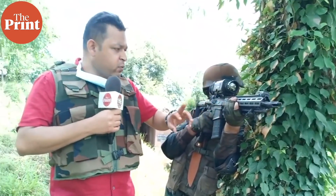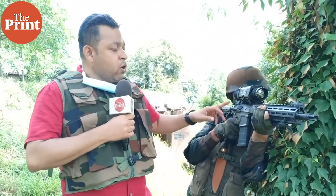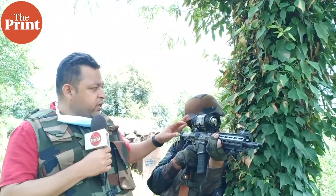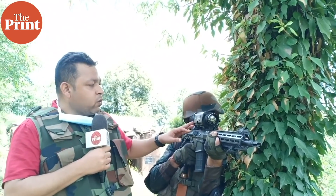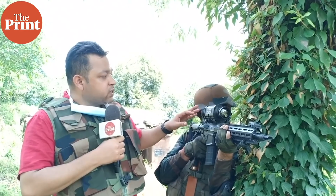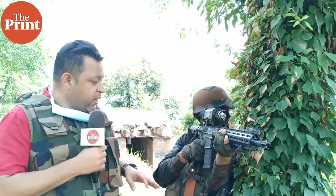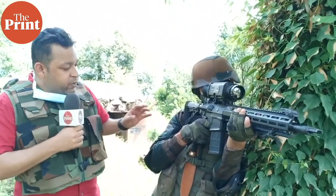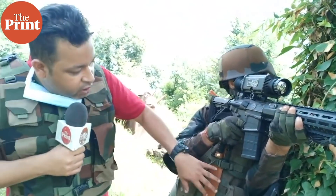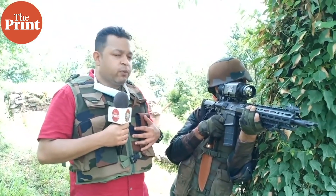What you see here is the SIG 716 rifle that has been procured from the U.S. While the rifle did not come with any sights, the army has now fitted it with a sight that has been designed, developed, and manufactured by Tata's ParACD.